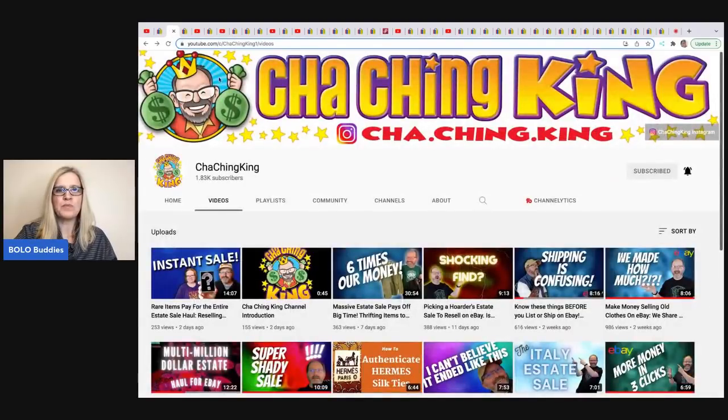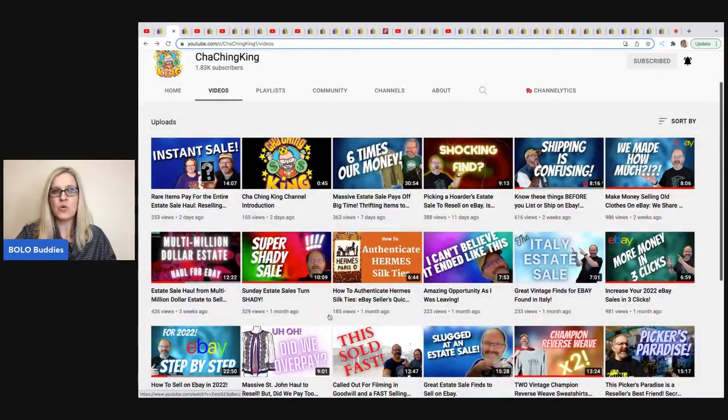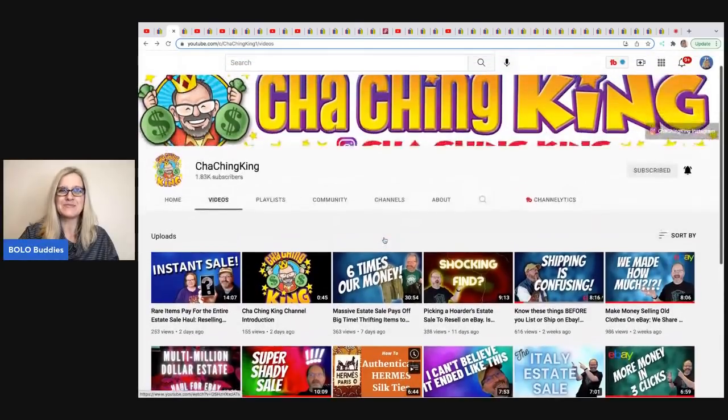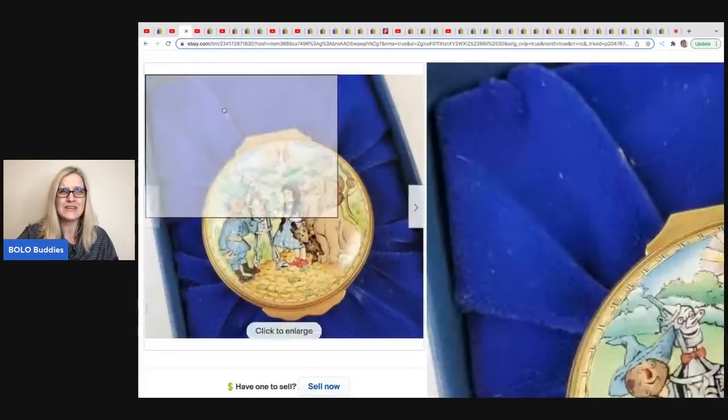The next item was sold by the Cha-Ching King, a bolo finder who sources a lot at estate sales. On his channel he's doing videos that help new resellers — shipping, more money in three clicks, step-by-step eBay. If you're a new seller and want educational videos, he's doing a really good job and it's all free. But he also has bolo videos, so check those out because he is a big money bolo finder and hunter.